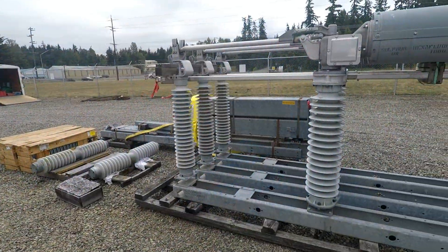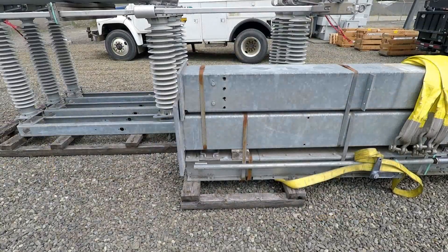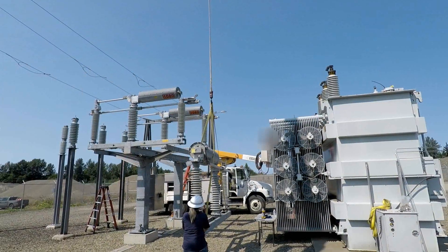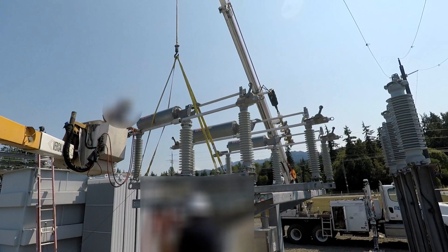The next task to accomplish is installation of the station circuit switcher. The circuit switcher is a protection device capable of interrupting all of the electrical energy coming into the substation. Support legs and structural framing are installed, then three 1,200 pound circuit breaking devices are installed on the framework.